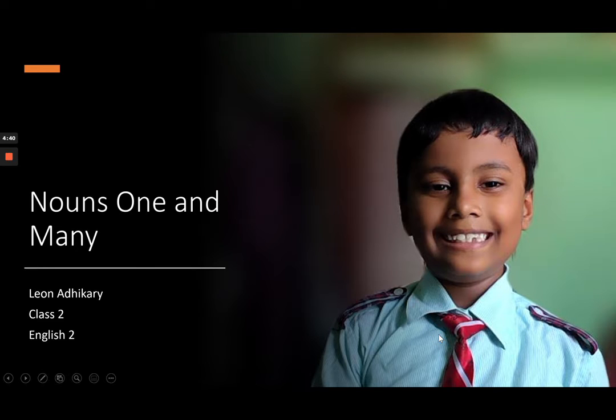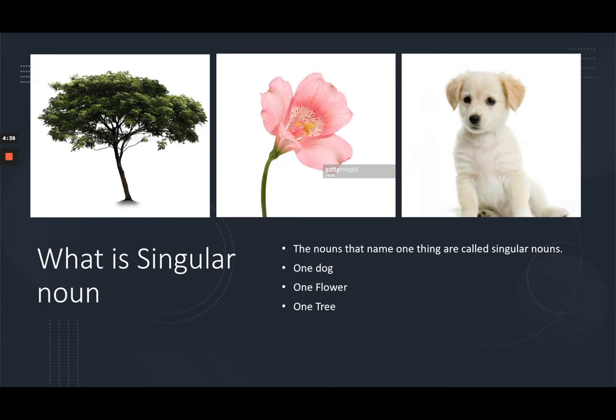Nouns can name one thing or more than one thing. What is a singular noun? The nouns that name one thing are called singular nouns. Like one dog, one flower, one tree.